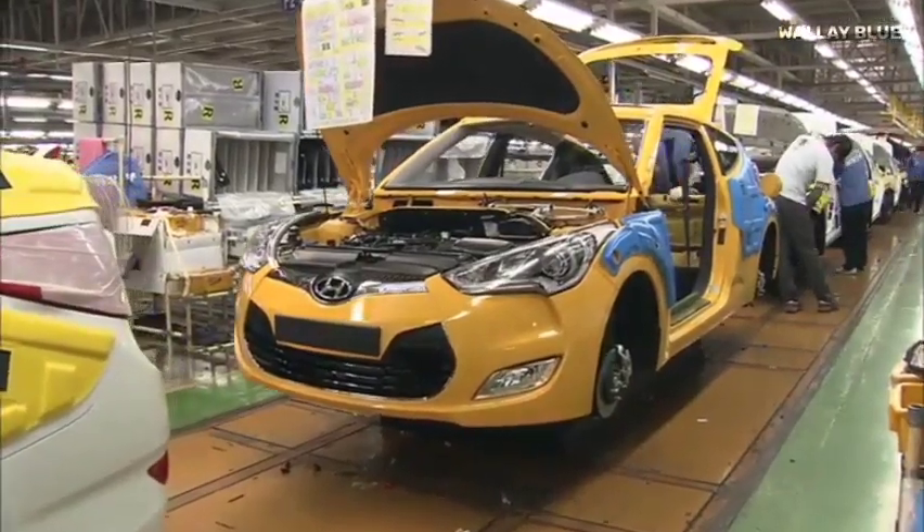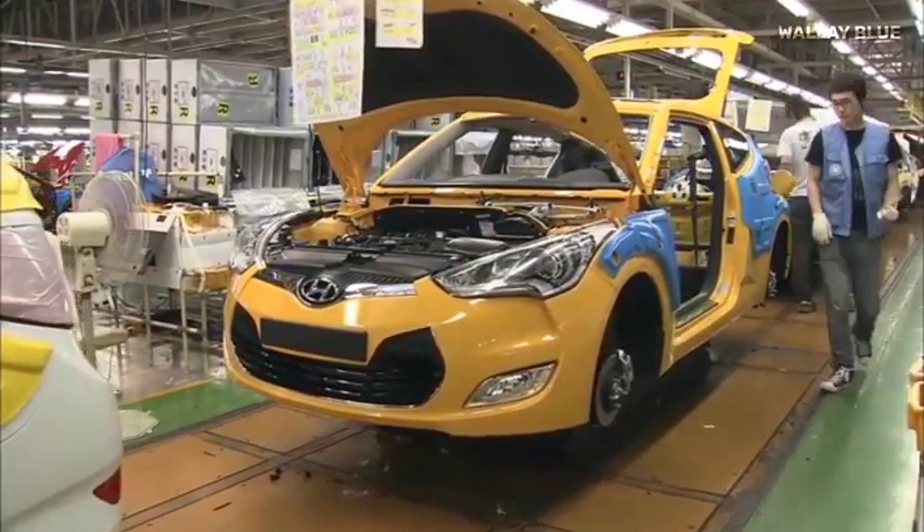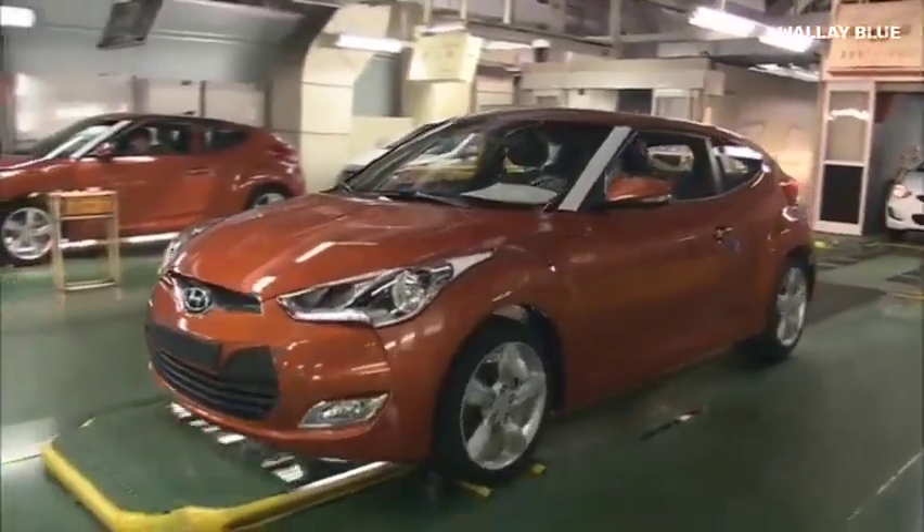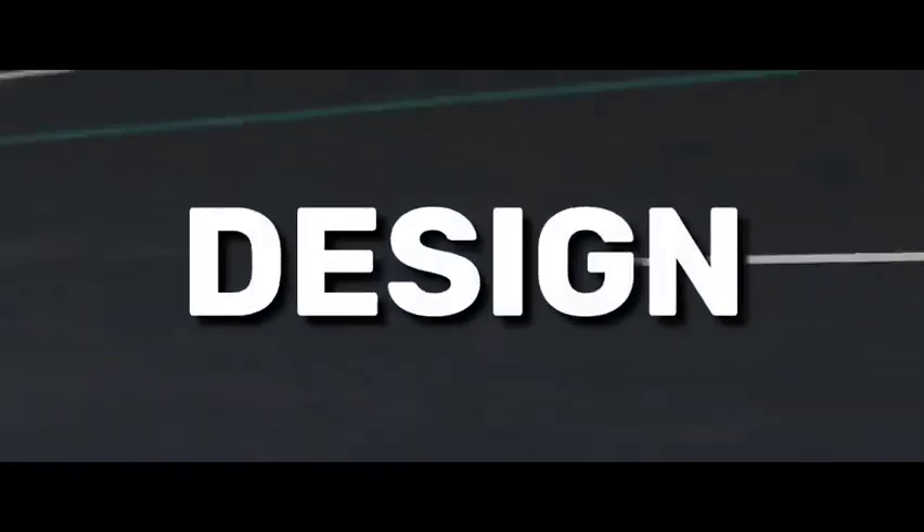Hyundai has rightfully earned its reputation as one of the world's largest automakers, renowned for producing high-quality vehicles with exceptional reliability and the longest mileage warranty. Yet there's one aspect of Hyundai vehicles that truly captivates people: their design.